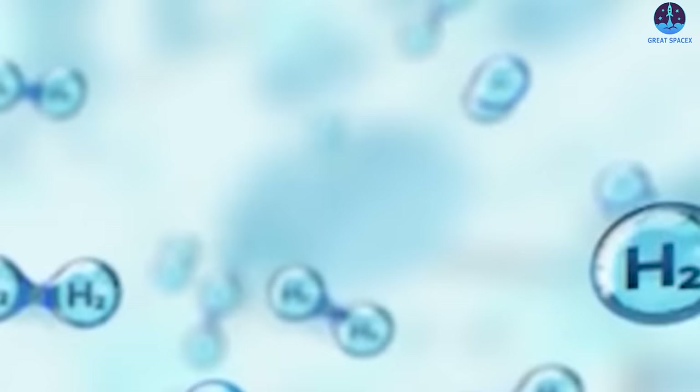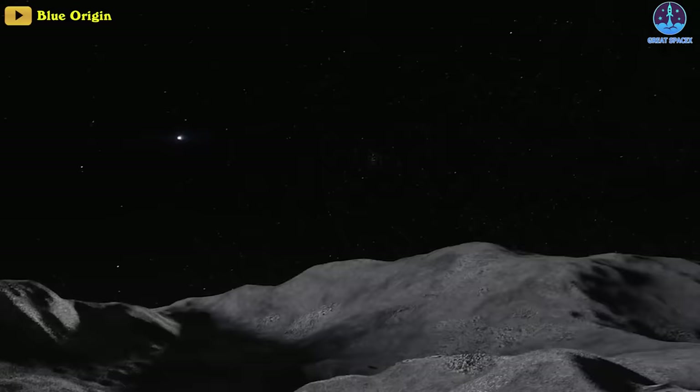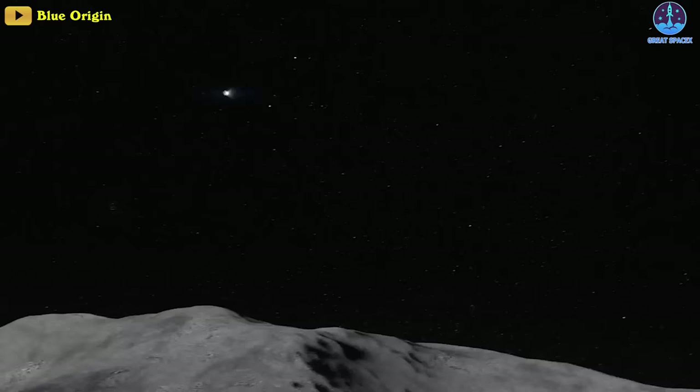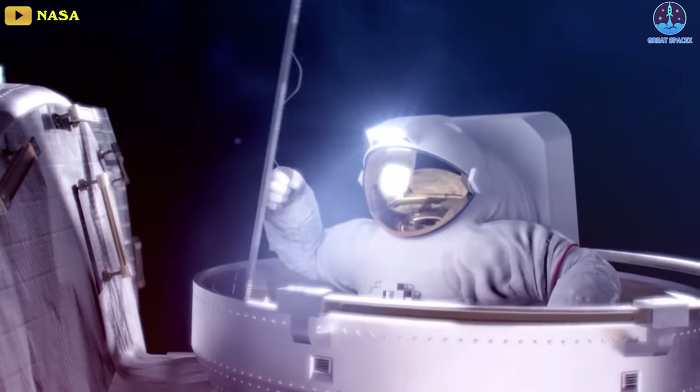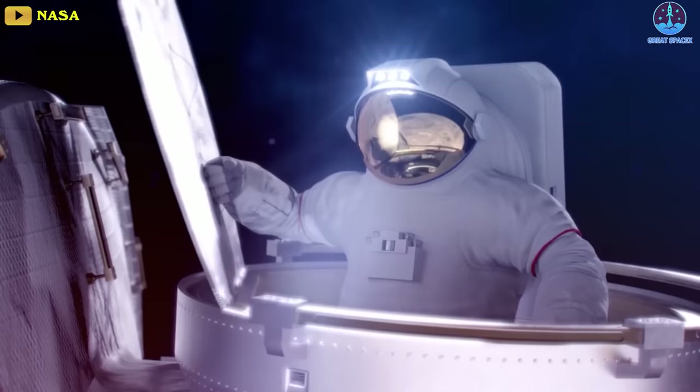Furthermore, NASA also wanted to create healthy competition among selected companies developing their vehicles. For example, the Blue Moon team led by Blue Origin has been very active in finding solutions to store sensitive hydrogen fuel in space — considered a new milestone in rocketry, useful for future lunar missions and supporting capabilities such as high-performance nuclear thermal propulsion.